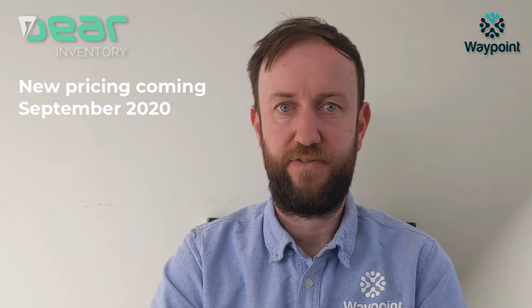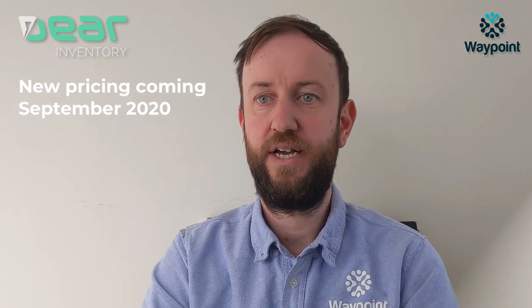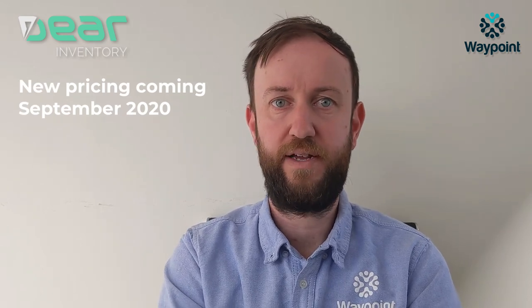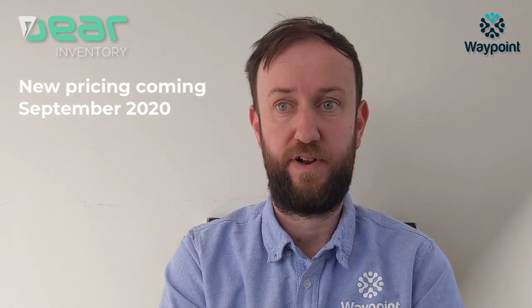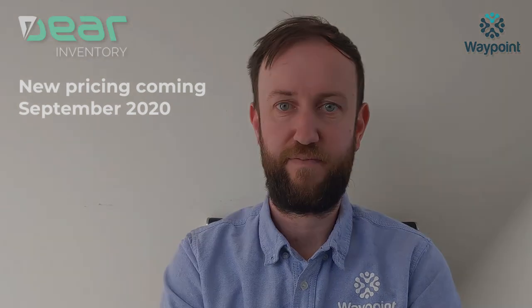Excuse the slightly casual nature of the video — I just wanted to get this out especially before the weekend so that you have a chance to take advantage of this if you want to. If you're not sure of anything, please just let one of the team at Waypoint know and we'll walk you through it. Hopefully everyone gets through stock takes and end of financial year. Stay safe, talk to you soon.